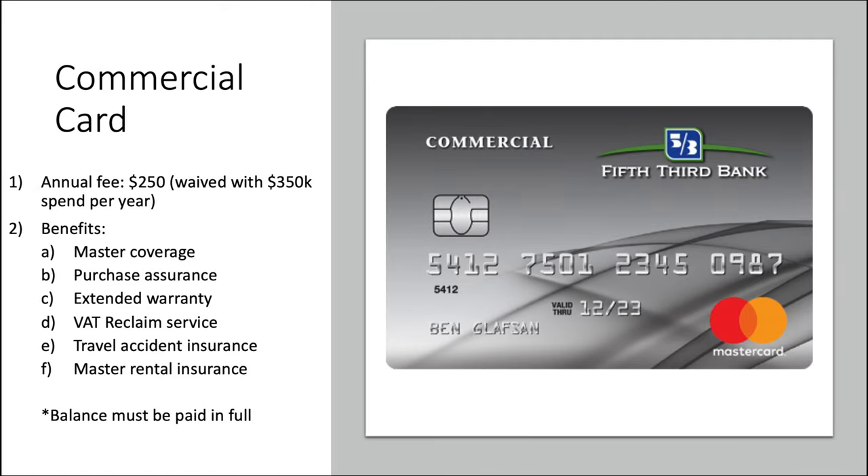They do have one business card — the commercial card — and this is a fairly interesting take. Annual fee is $250, but it is waived with $350,000 in spend per year. I did not see any multipliers advertised for this card, which is kind of amazing considering how much spend they think you're going to put on it. You do get a lot of benefits: master coverage, purchase assurance, extended warranty, VAT reclaim service for overseas purchases, travel accident insurance, and master rental insurance. However, your balance must be paid in full, so this is basically operating like a charge card.